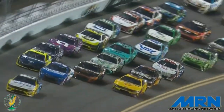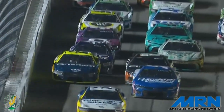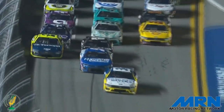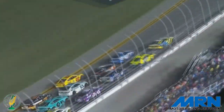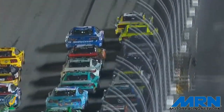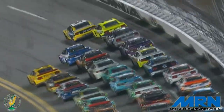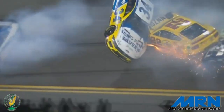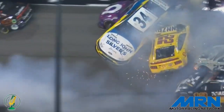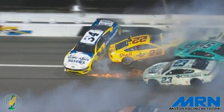We are under caution for the sixth time. Cindric will be shown as the race leader, then Josh Berry, Kyle Busch — after that, it's anybody's guess. Michael McDowell flew that Ford, I don't know, 100 to 200 feet on the hood of Joey Logano's Ford Mustang. McDowell down on all four tires — that car did not go over. From Daytona International Speedway, this is the Motor Racing Network, the voice of NASCAR.